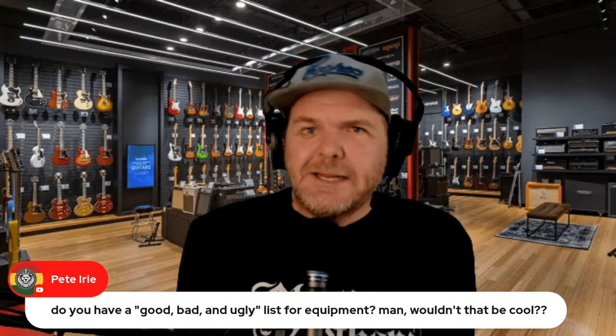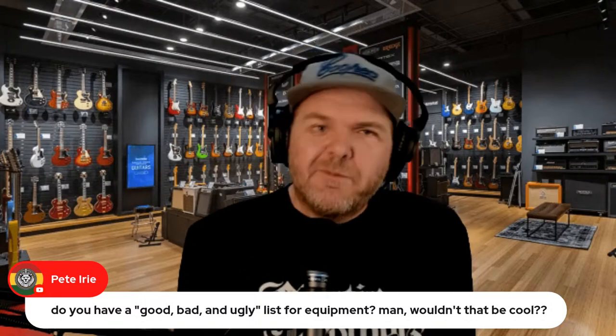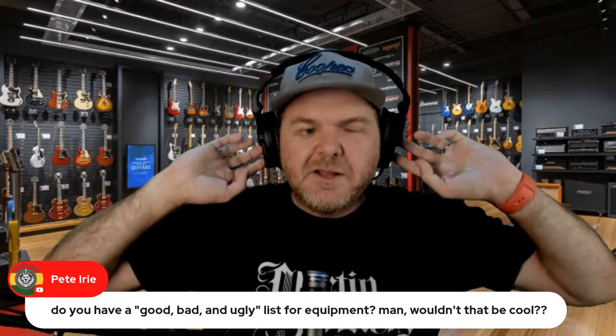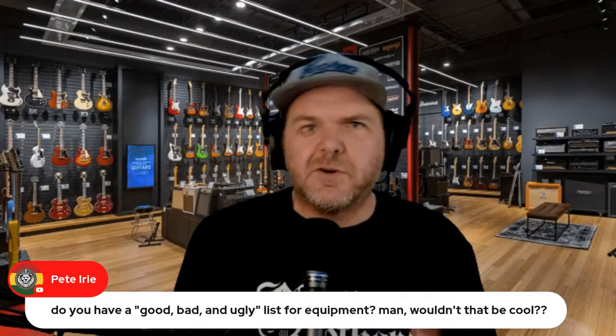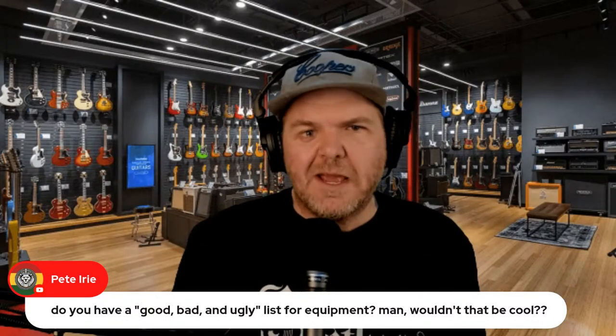If you read between the lines of what I do recommend, you can pretty much see what I don't recommend. With headphones, I love the Sennheisers because they fit my head and I like the sound. Some people love Sonys, some like AKGs, some like Shure — it depends on your own experience. Everything is variable.